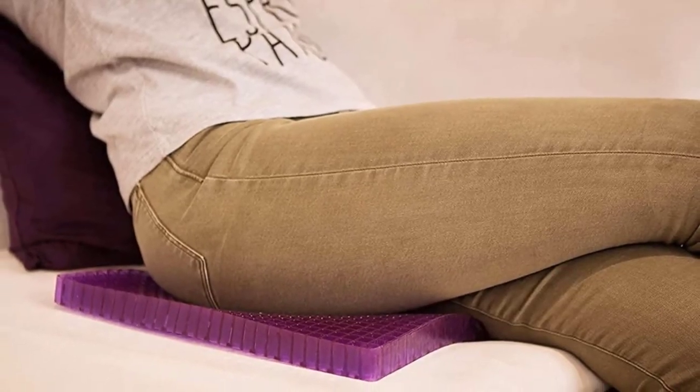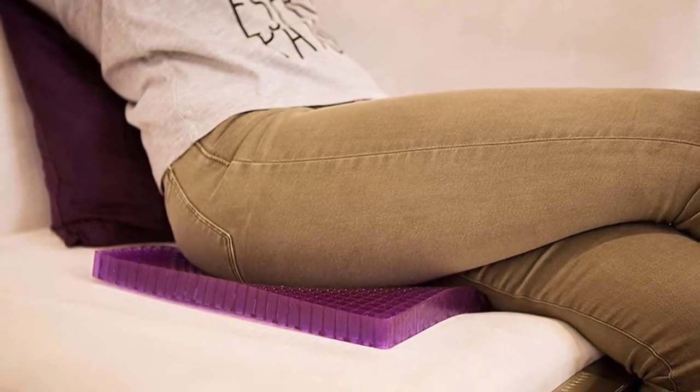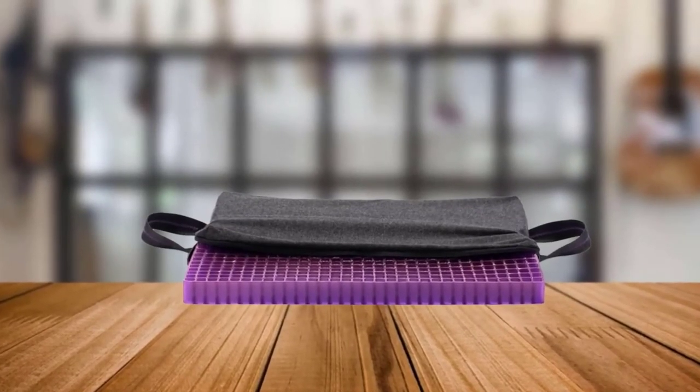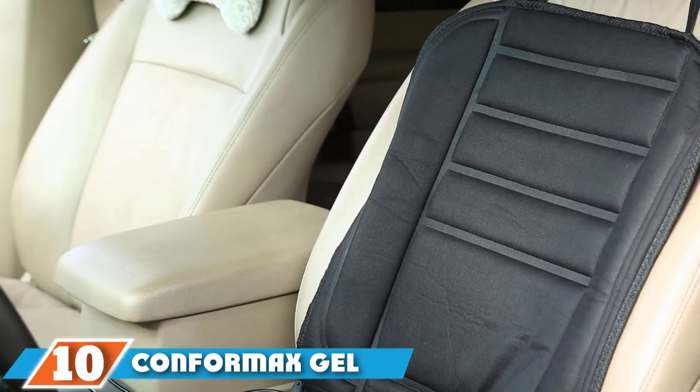Some reviewers report toting this cushion from car to office chair every day so that they're never without Purple's unique comfort. However, some people felt that the cushion was undersized for heavier weight individuals, so it might be best to go with one of Purple's larger, thicker cushions in that scenario.